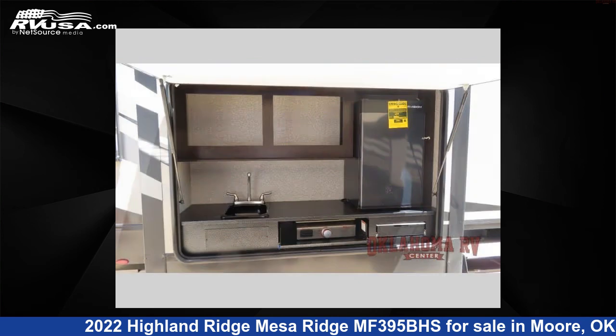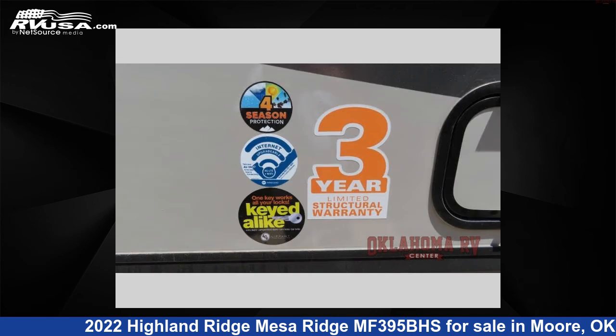This new Highland Ridge is 43 feet 0 inches in length and features five slide-outs, a titanium interior, sleeps eight, and 75 gallons fresh water capacity.